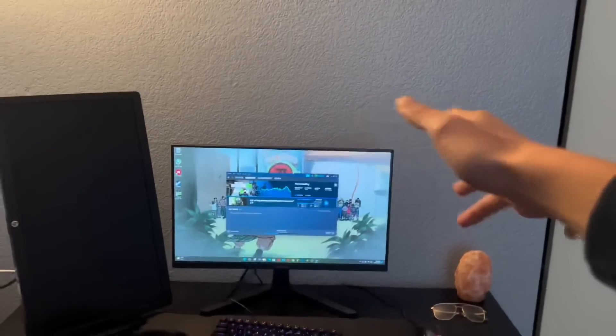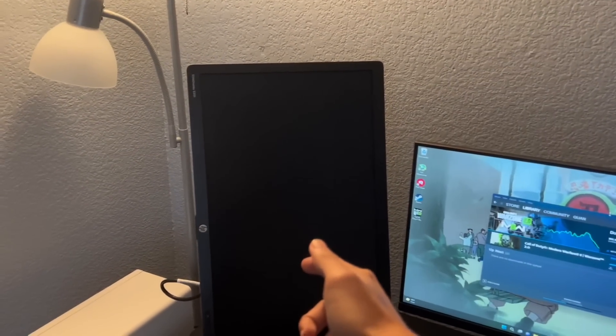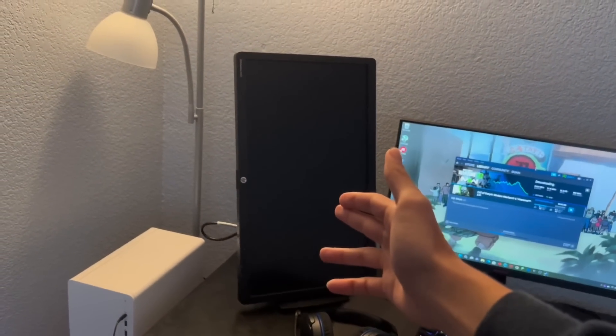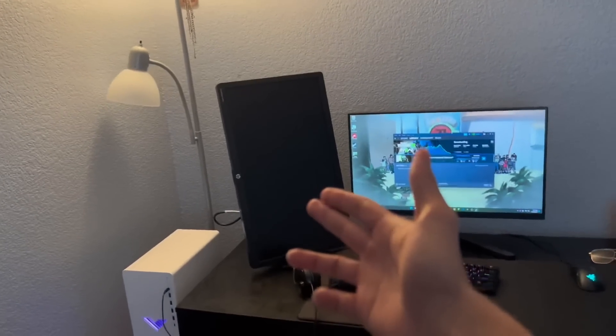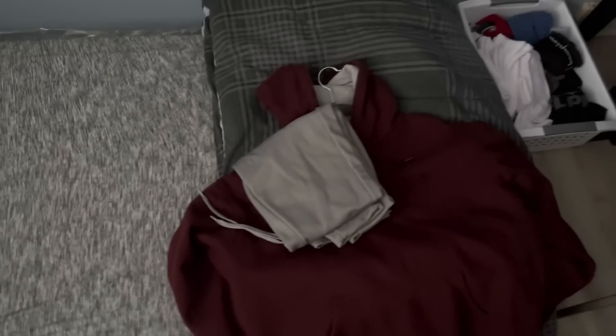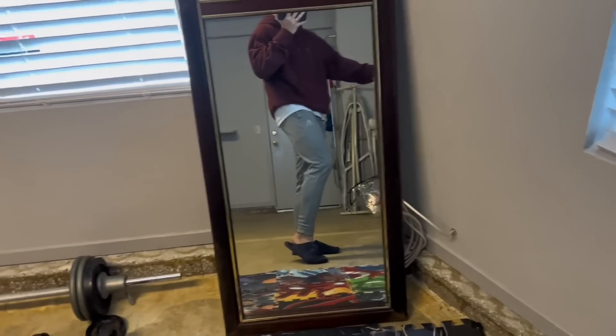I'm gonna buy some LEDs for my wall because it looks so boring, and I need to buy a DisplayPort-to-HDMI cable for this monitor because I bought it for $20 and it didn't come with any HDMI. I'm just gonna shower real quick then I'll catch up. Today's fit is a maroon hoodie, gray sweats, and a white shirt.